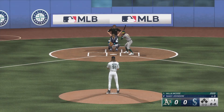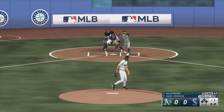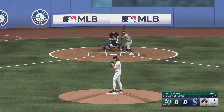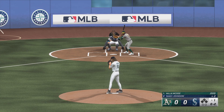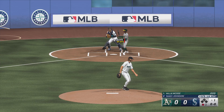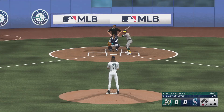The designated hitter, number 51, Hawaii up to kick the pitch. Foul ball there. Swings and misses. No balls, two strikes. He's now looking for the strikeout. Called strike three on a fastball up in the zone.